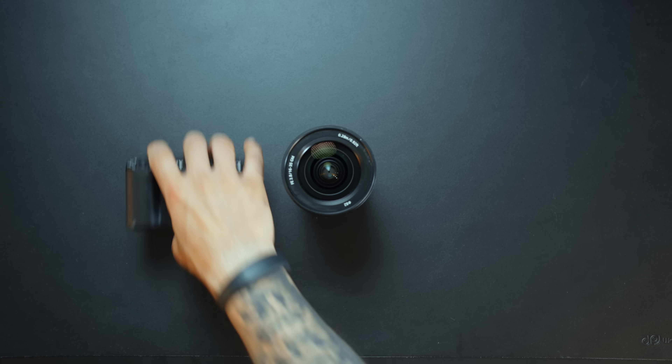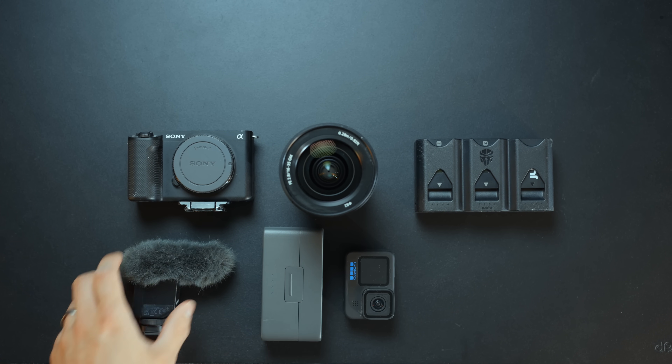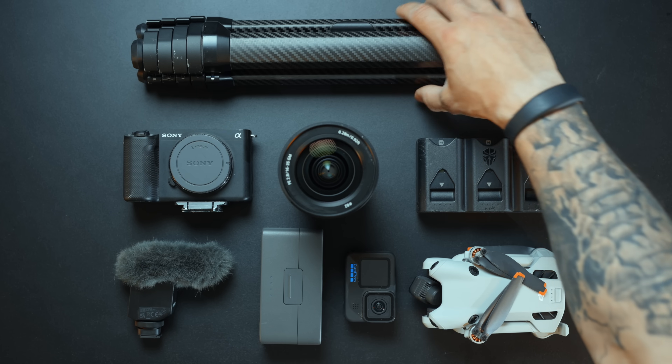This video is going to be all about camera gear — everything that surrounds creating videos for YouTube that, in my opinion, I would have loved to invest in when I started out.